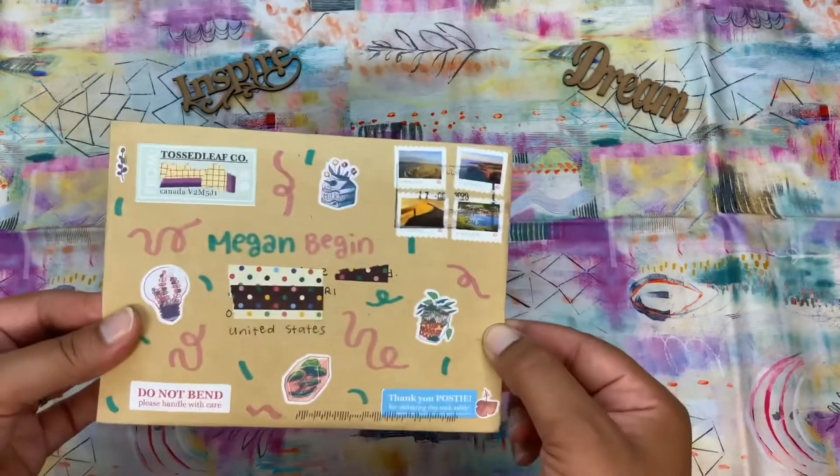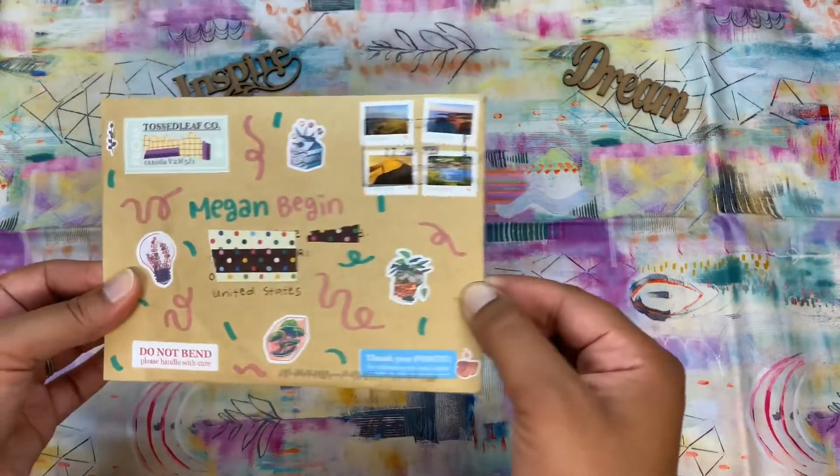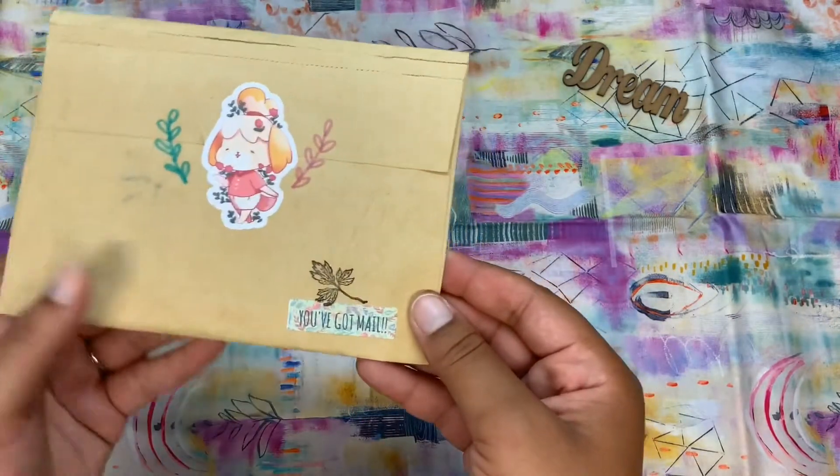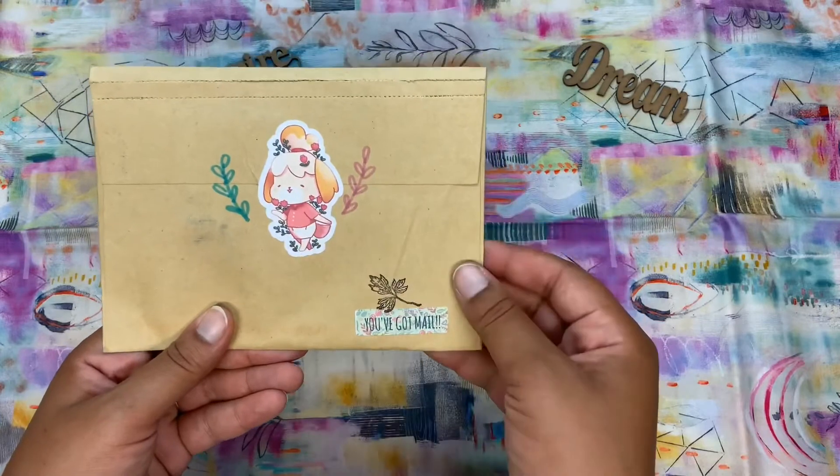But how often do you get mail from another place like this — Canada? Fun! So here's another little cute sticker.